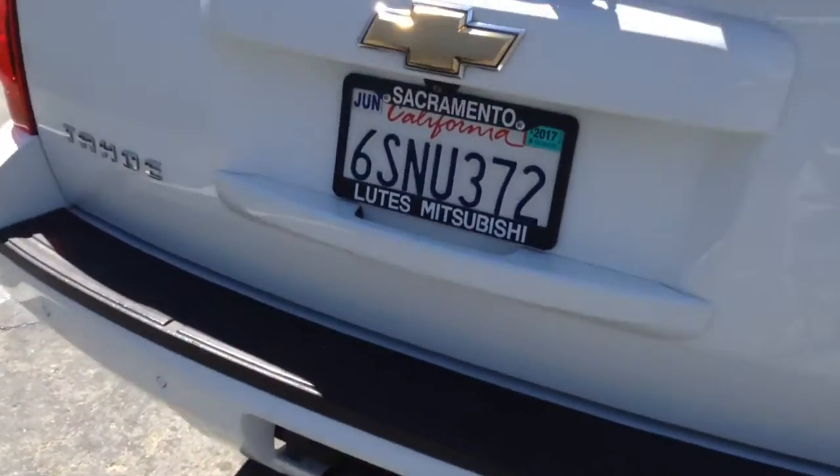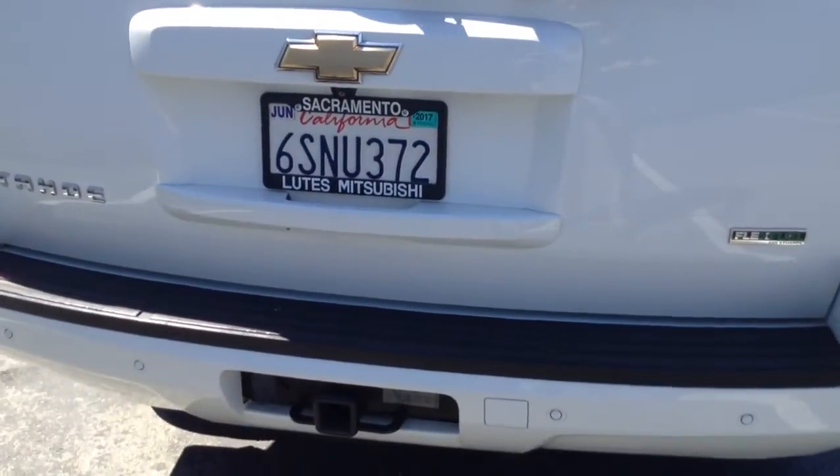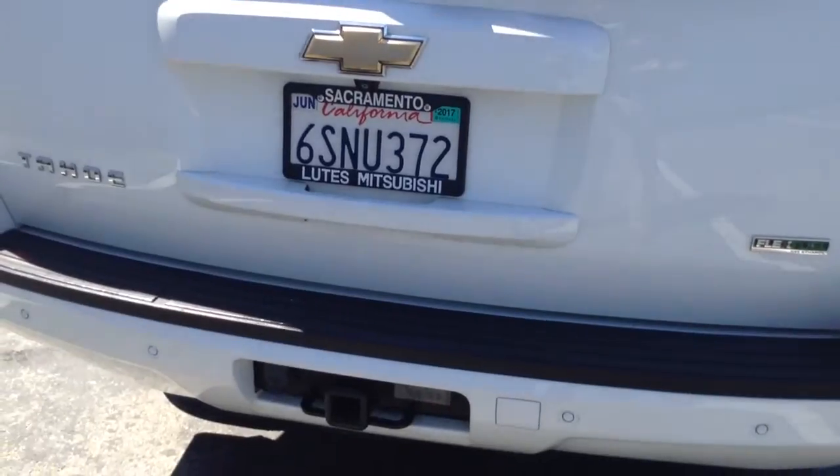You have the DVD player, and of course the moon roof that we talked about already. This does have the electric tailgate — all you have to do is push the button.